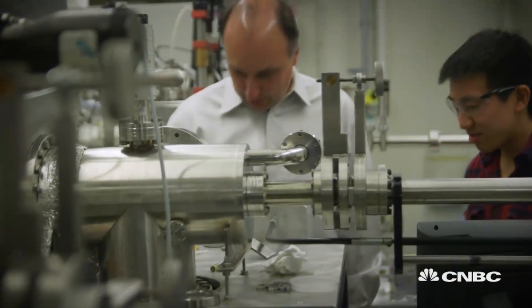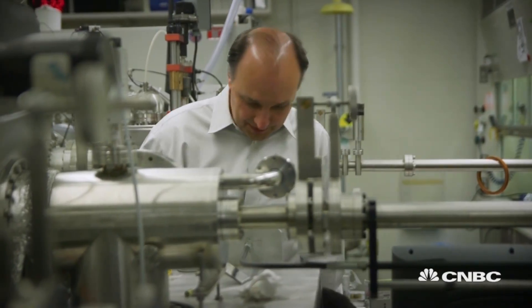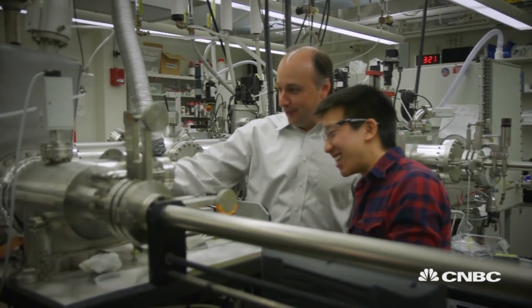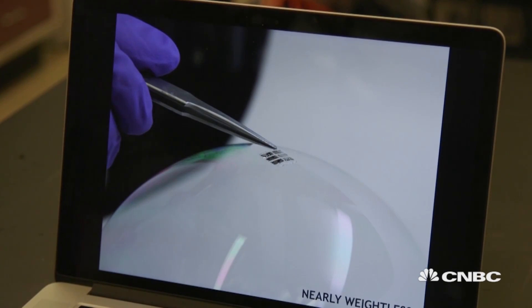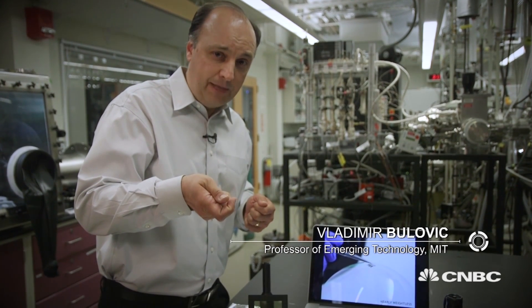Professor Vladimir Bulovic is an expert in solar energy and nanotechnology at MIT's School of Engineering. He's fanatical about small things — really small things. We're talking quantum scale. This picture is of a soap bubble, and on top of it we rested one of our solar cells to demonstrate exactly how little it weighs. A two and a half micron device — that's roughly about one-fortieth the thickness of your hair. That is as thin as we need to make a structure that will generate electricity.